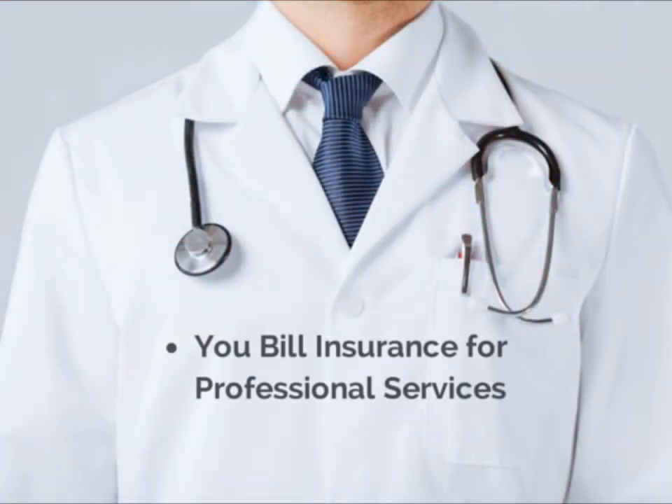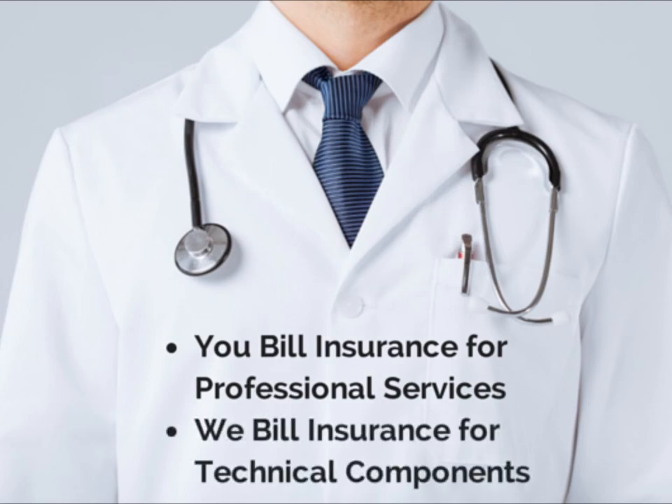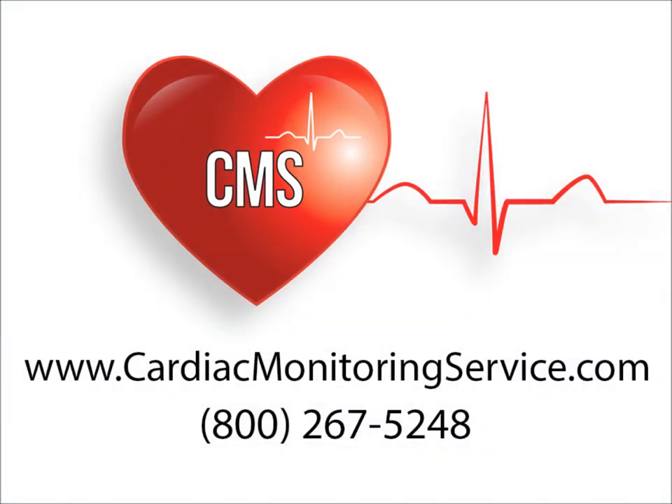For payment, you'll bill your patient's insurance for professional services, and we'll bill for technical components. It couldn't be easier. Call 1-800-267-5248 to get started now.